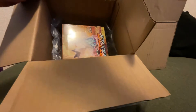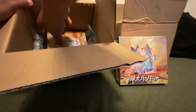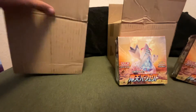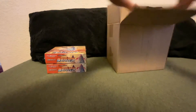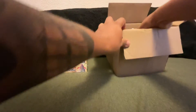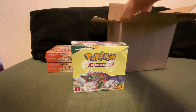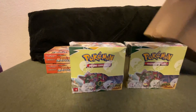I already opened it to take a look and make sure I knew what it was. We have some Towering Perfection booster boxes, which is really nice. We got two Towering Perfections — one to keep, one to crack for you guys — and then we finally got our hands on a few more Evolving Skies English booster boxes.